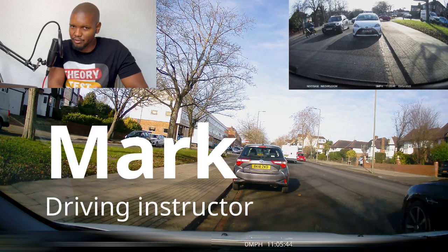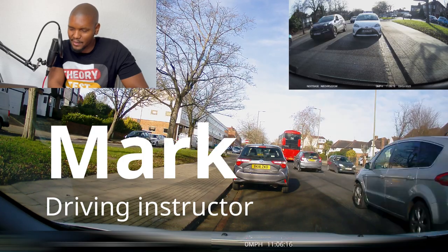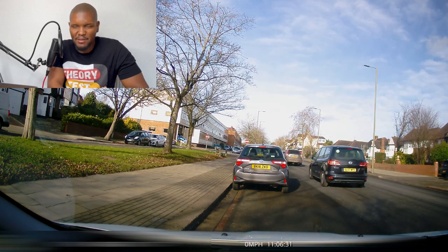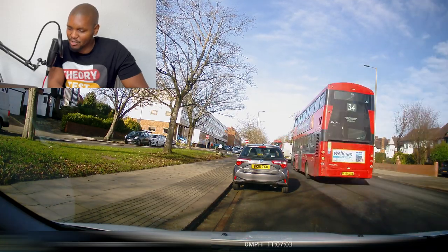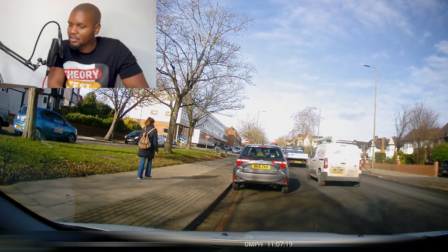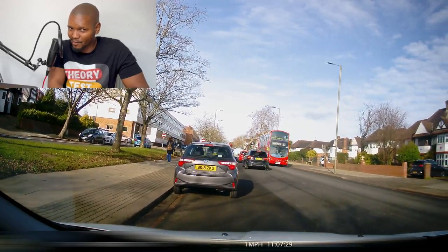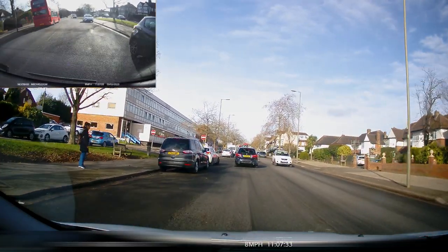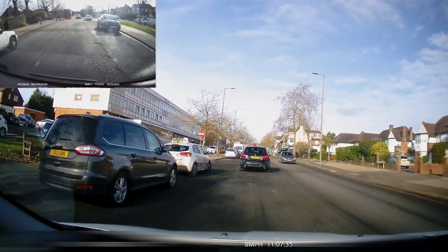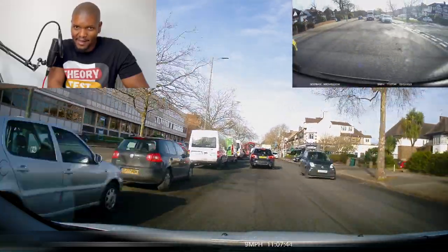This learner got two faults on the test and passed at Barnet test centre. I'm going to talk you through the test route now — I've sped some bits up. Here you can see how long he was waiting: over a minute. I always say this about Barnet test centre — don't rush to come out of that spot. It can get really busy, so just be patient until you see a nice safe gap, then go.